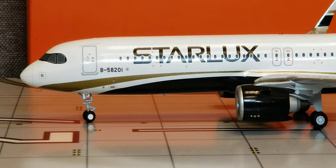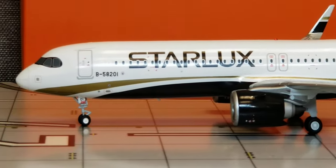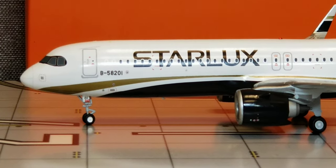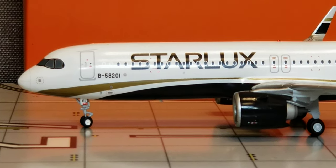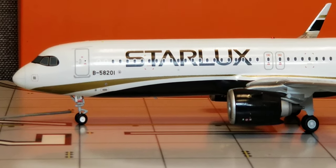Starting at the front of the aircraft on the port/left side, you see the nice little gold cheat line that goes all the way back to the rear of the aircraft, as well as the dark code. More importantly, we see the nose gears right here — the landing gear struts, as well as the landing gear door featuring the fleet number 01, plus the pitot tubes, the static ports, the radome nose cone, the windshield wipers, as well as the cockpit windows. I'll give you a better visual view of those details later on in the review.